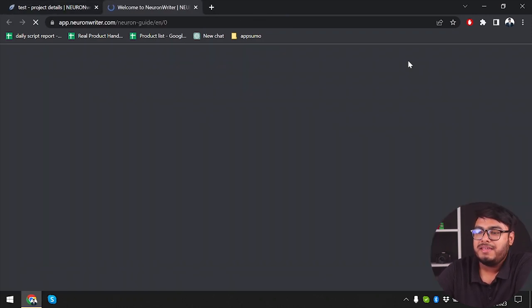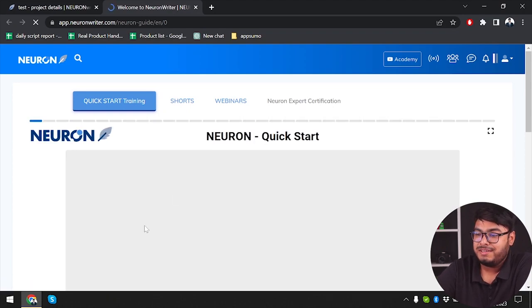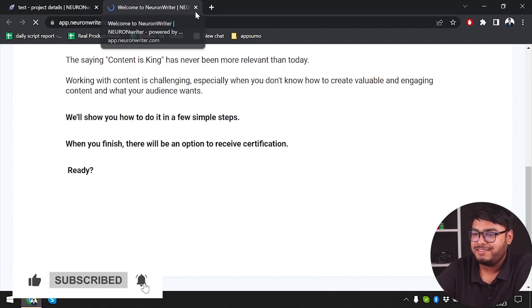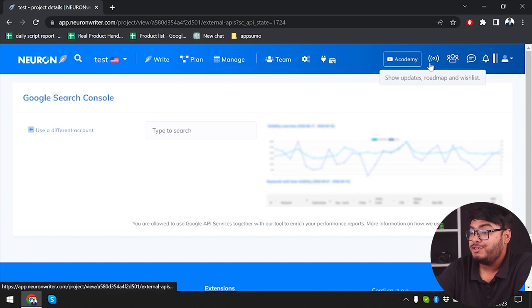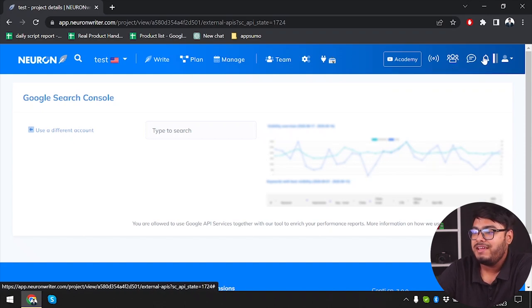After that we have the Academy, where you can use a quick start training guide. You are going to be provided with tutorials on how to start. We also have the Setup Roadmap, a Wishlist, the official Neuron Writer Facebook family group, and chat support. After that we will get notifications and then we have monthly limits.